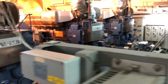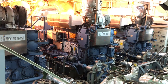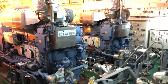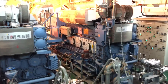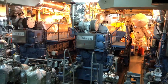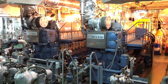Here we've got a nice view of all three generators. The two on the ends are seven cylinders and the one in the center is five cylinders. These generators are four-stroke diesel engines that operate at 900 RPM constant speed, and they burn either heavy fuel oil or marine diesel oil.